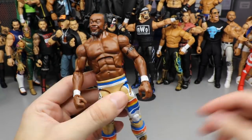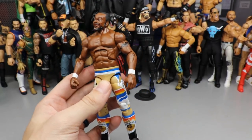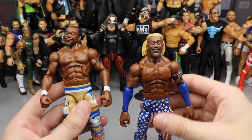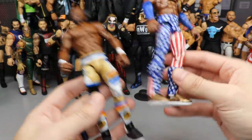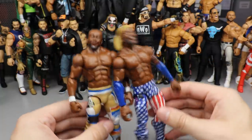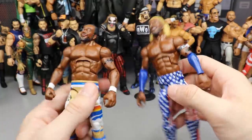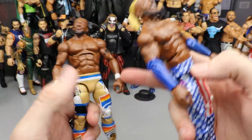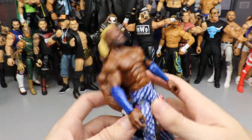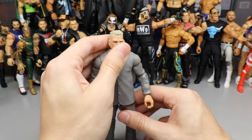Next up is another version of Kofi Kingston — the Top Picks version. I loved this attire, it was great. It originally had a different head sculpt, but I did a couple of fix-ups, interacting two different figures with arm and head swaps. These two figures were great — the Top Picks was good and you guys can see the vision. I like the Top Picks new Kofi.